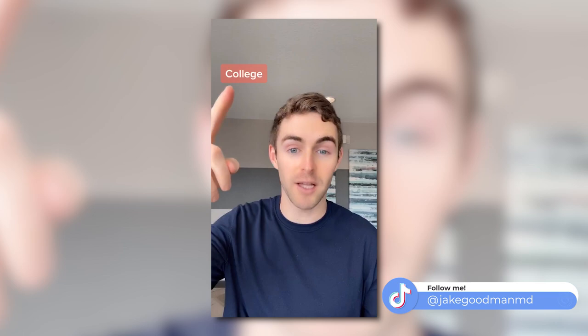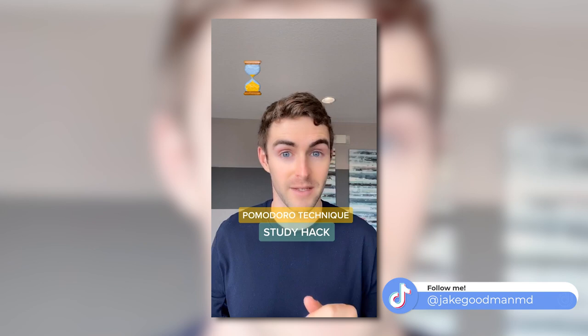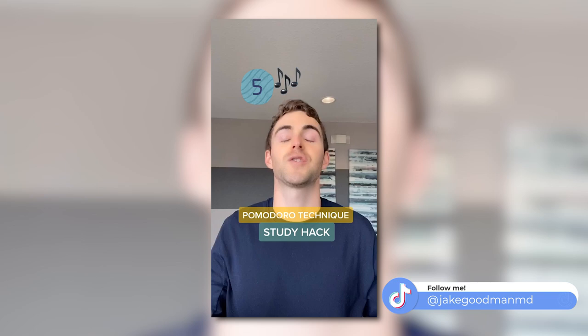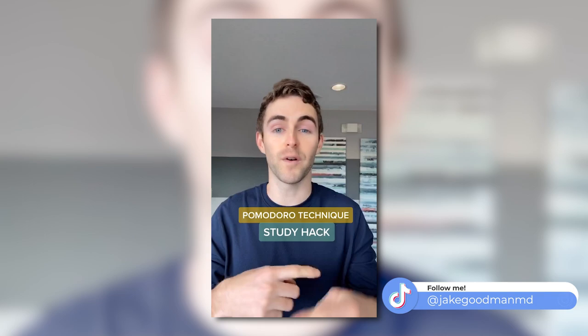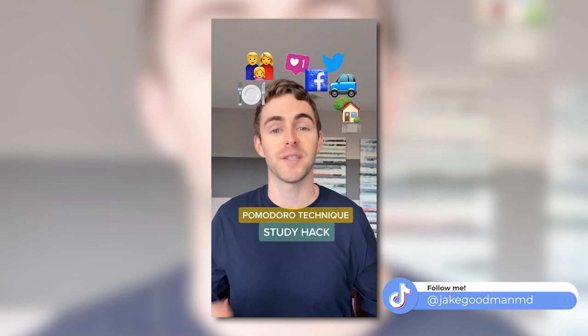The Pomodoro technique: put your phone on airplane mode and set a timer for 25 minutes. During that 25 minutes, focus on nothing but the task at hand — one task, you're studying. When that 25-minute timer goes off, you take a five-minute break. Throw on some headphones, close your eyes, relax, listen to music — do not think about studying. After that break, set a 25-minute timer and get back to work. This is something you can do over and over again without getting too exhausted. The Pomodoro technique allows you to focus on one thing instead of the millions of things we have going on in our lives.